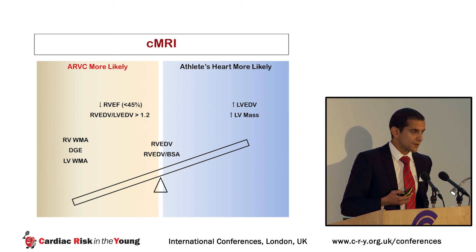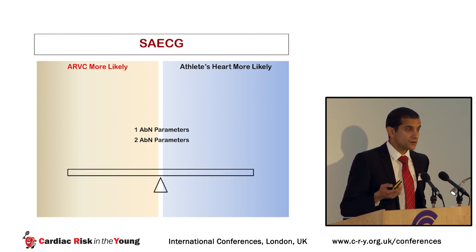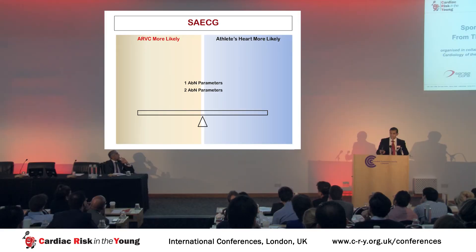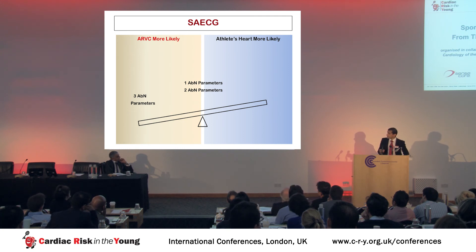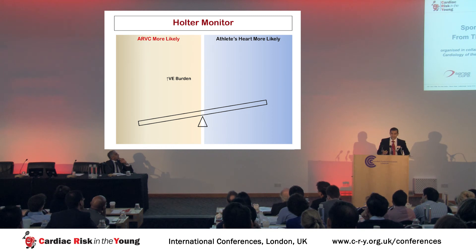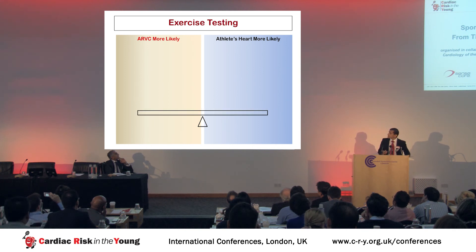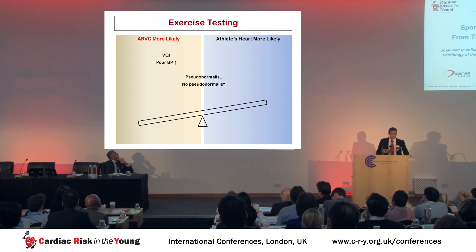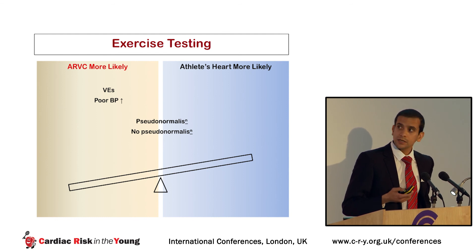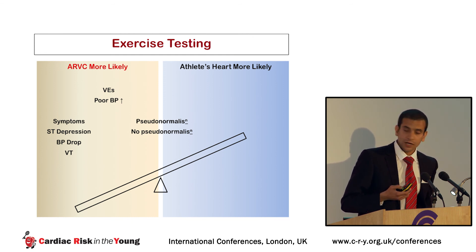We never saw right ventricular wall motion abnormalities in healthy athletes on CMR, never saw delayed gadolinium enhancement, and never saw LV wall motion abnormalities. On signal-averaged ECG, one or even two abnormal parameters could not differentiate ARVC from physiology, whereas three abnormal signal-averaged ECG parameters strongly suggested ARVC. On the Holter monitor, increased VE burden pointed towards pathology, and VT was never seen in any healthy athletes. On exercise testing, pseudo-normalization of T-wave inversion was not helpful, whereas ventricular ectopy during exercise and a poor blood pressure response were suggestive of ARVC. We never saw symptoms during exercise, ST depression, a drop in blood pressure, or VT during exercise in healthy athletes.